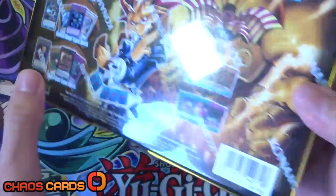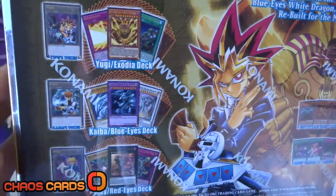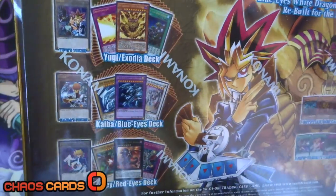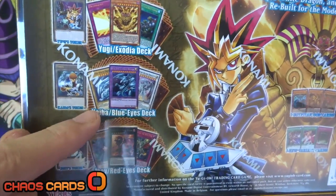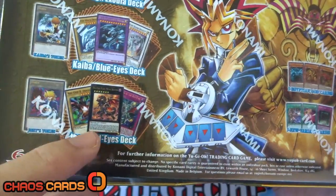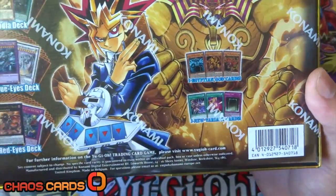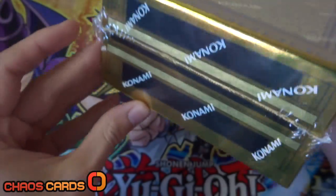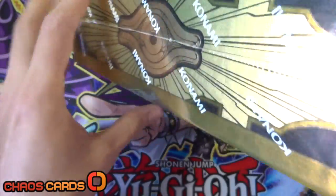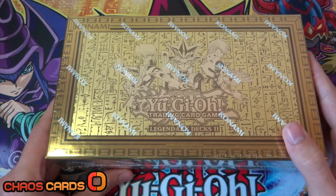On the back of the box we've got this awesome artwork - we've got Exodia and Yu-Gi there. It's showcasing the three token cards that we get, which look super sweet. So we've got the Yu-Gi Exodia deck, the Kaiba Blue Eyes deck, and the Joey Red Eyes deck, as well as three Egyptian God cards and three new variant cards as well. Absolutely amazing. As for the sides of the box, we've got the Millennium Eye - nice presentation - and the Millennium Eye again. Absolutely awesome, super excited for this.